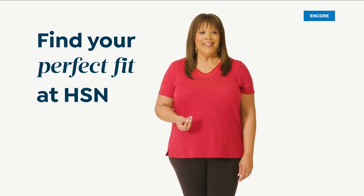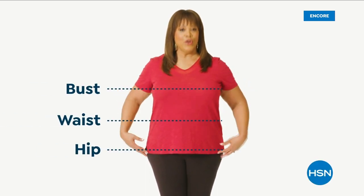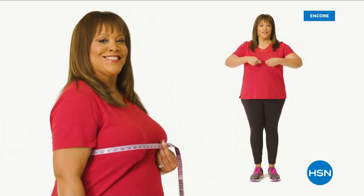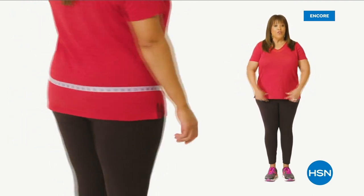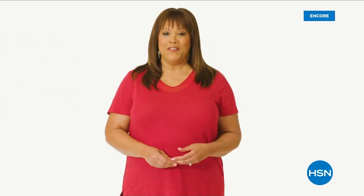If you want to find your perfect fit at HSN, start by taking accurate body measurements. Make sure you're wearing clothing fitted to your body so you're not adding extra inches. There are three points of measure: your bust, your waist, your hips. Bring the tape measure up and around to the fullest part of your bust — you want it to be snug but not tight. To find your natural waist, bend side to side — where your body naturally creases is where you want to measure. For your hips, measure around the fullest part of your bottom and around the hip.